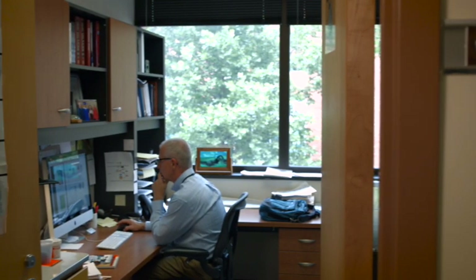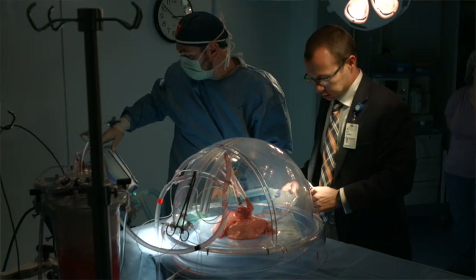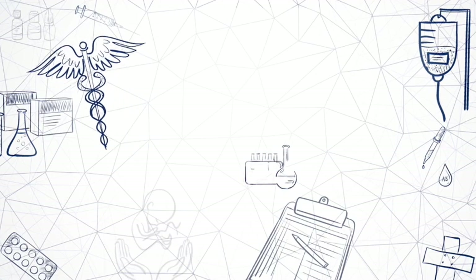Our laboratory has a lot of research projects that focus on lung transplantation. The reason we're doing this is because a lot of recipients who get a lung transplant suffer acute injury after transplant, which links to chronic injury in those patients as well. So we're trying to understand the mechanisms of that injury and then use that knowledge to develop therapies on how we can prevent or treat that injury.